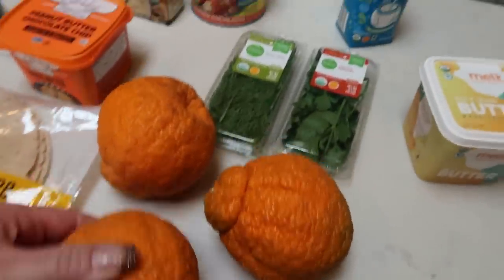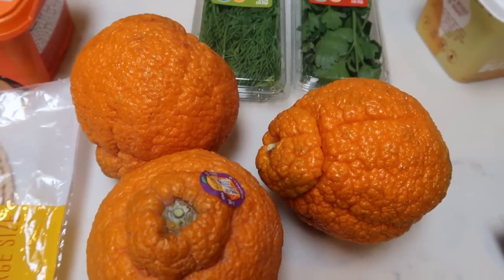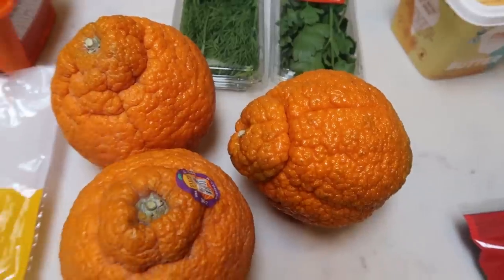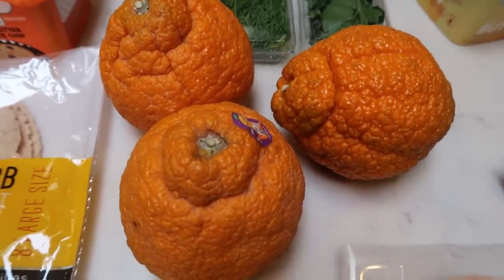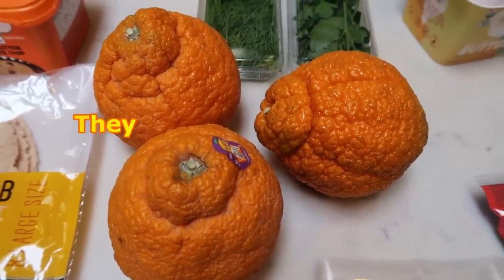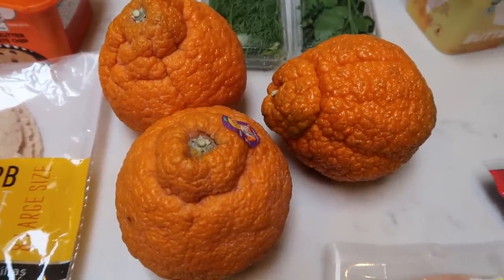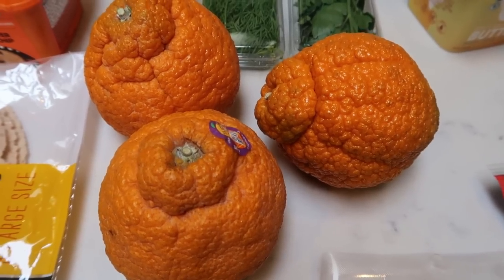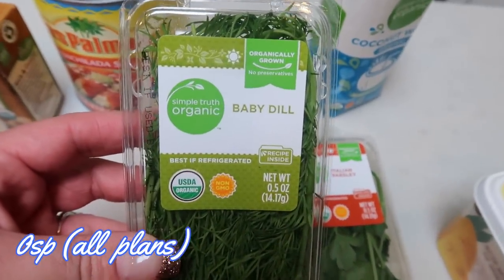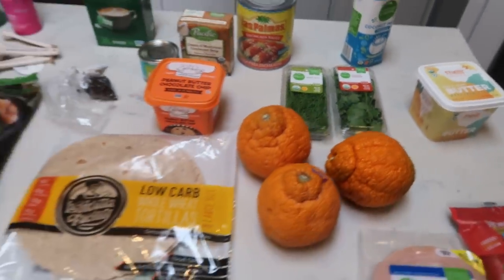And then I grabbed some sumo mandarins — I've never had these. Fruit is insanely expensive right now. I saw these at $2.50 a pound and thought that's not bad, I'll pick up like three of them. You guys, it was over $7 for these three mandarins on sale. So crazy, but I'm going to try them. If you've had these, comment down below and let me know what you would compare them to. And then lastly, I picked up a couple of fresh herbs — some organic baby dill for a recipe and some organic Italian parsley. So that is everything from Fred Meyer.